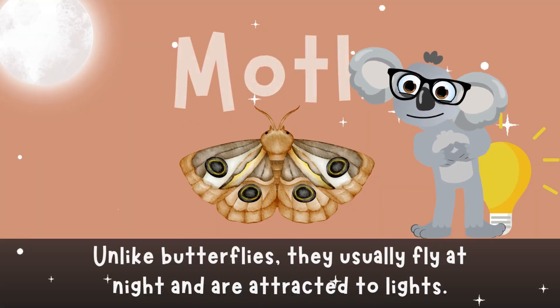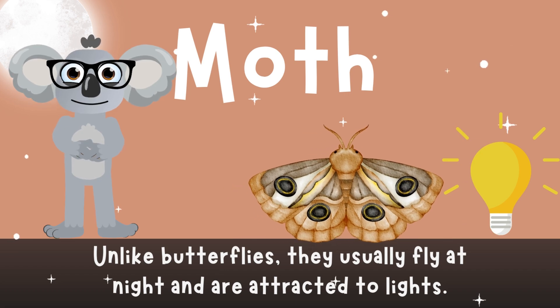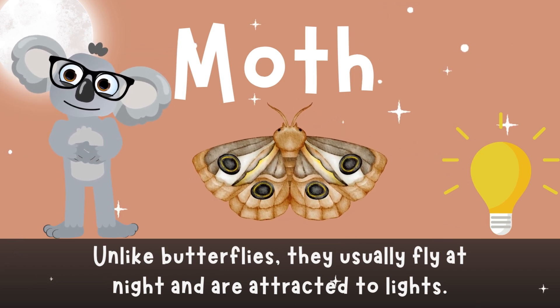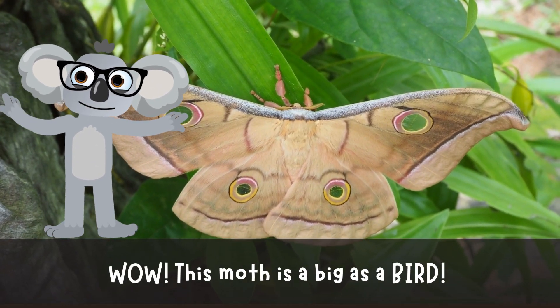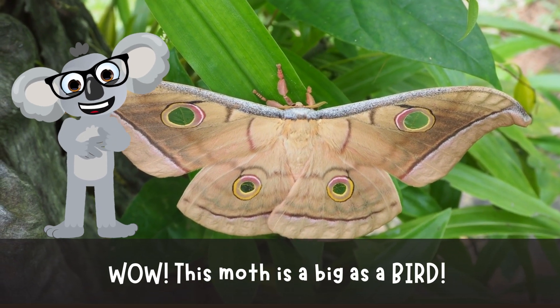Moth! Hold onto your hats, kids! It's Moth Madness! Unlike butterflies, these nighttime flyers are drawn to the light. Did you know moths can be as big as a bird? Talk about a mouthful!